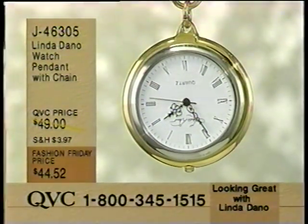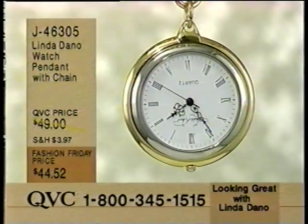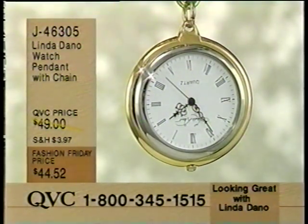The Linda Dano watch pendant with chain - two-thirds gone. It hangs upside down so that when you go to look at the time, you lift it up and face it to you, and you are able to see the time correctly. $44.52. It's two-tone and it's J46305. Also very, very limited. It's a Fashion Friday price which won't hold after today.